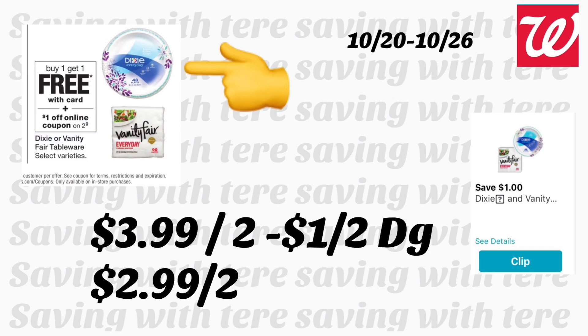Next deal is on Dixie or Vanity Fair tableware — buy one get one free, priced at $3.99. Plus we have a $1 off two digital coupon. After the digital coupon, you'll be paying $2.99 for two of them. Make sure to check your Walgreens account to add all these new digital coupons if you're planning to do any deals.